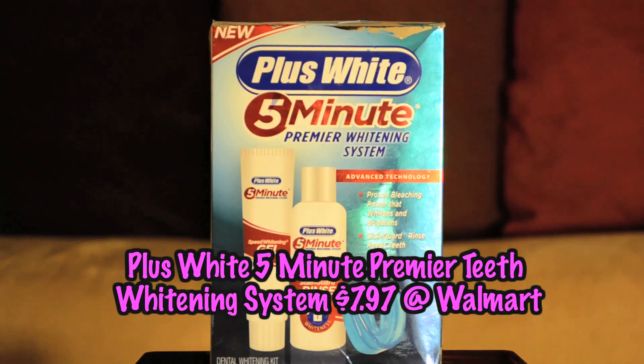The last product is the Plus White 5-Minute Premier Whitening System. You can get this at your local drugstore — I got mine at Walmart for about $7. It comes with a coupon for $1.50 off your next purchase, so you can get it even cheaper. It comes with three pieces: the speed whitening gel, the stain guard rinse, and the mouth guard. I've really noticed a difference in my teeth, and it's much more economical than Crest whitening strips, which cost a fortune and only last a couple of weeks. Definitely a good investment.